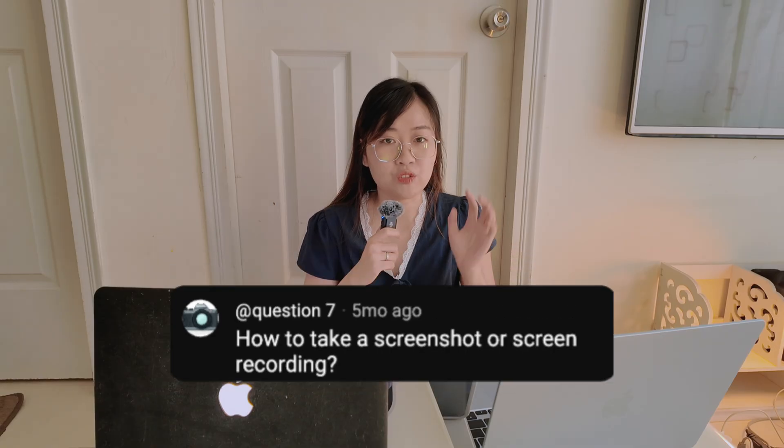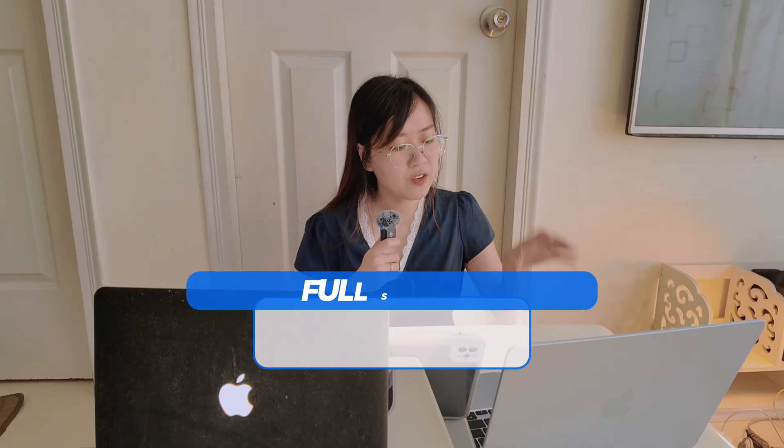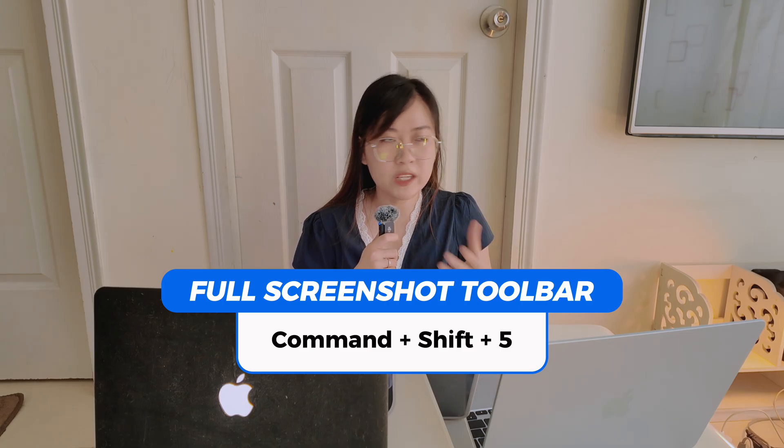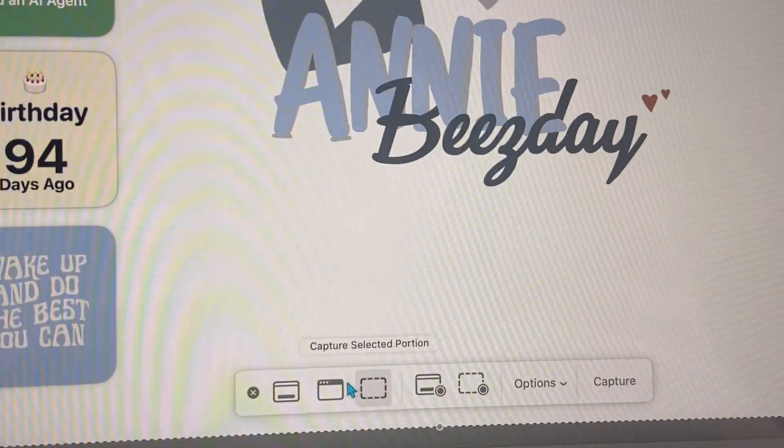The most common question from Windows users switching to Mac is how to take a screenshot or screen recording. For a full screenshot, press Command-Shift-3. To select a specific area, press Command-Shift-4. Or press Command-Shift-5 to open the full screenshot toolbar, where you can also start screen recording of either the full screen or a specific window — no extra app needed. They will automatically save to your desktop.